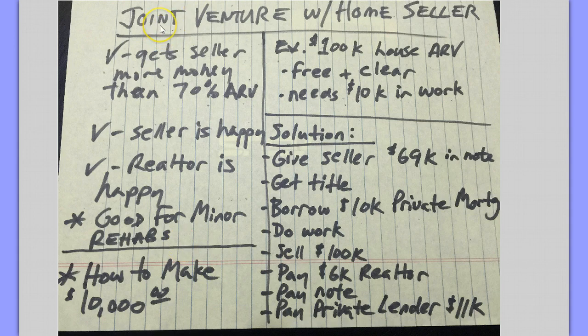You do need a vacant property, and you do need to put together a joint venture agreement that says: A, you're going to buy it and give them a note; and B, you're going to pay it off within four months with no payments. You do need to have access to $10,000 in private lending money. I like this for minor rehabs because it's better than the 70% ARV minus costs.